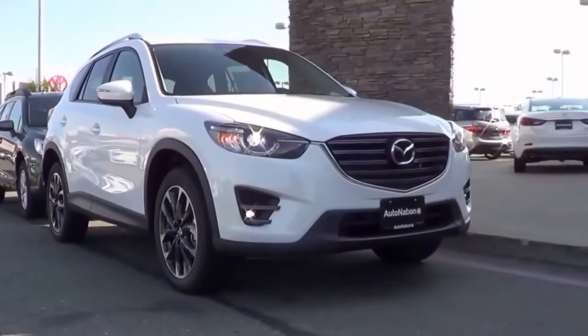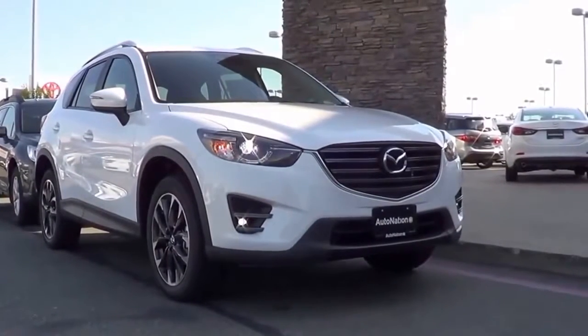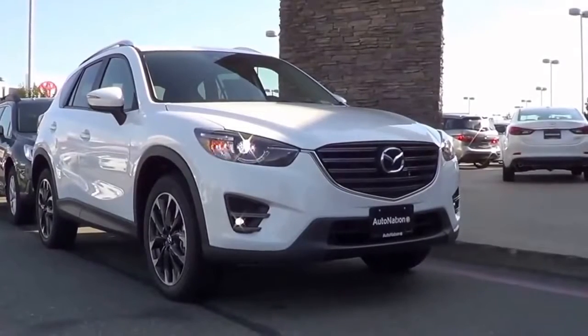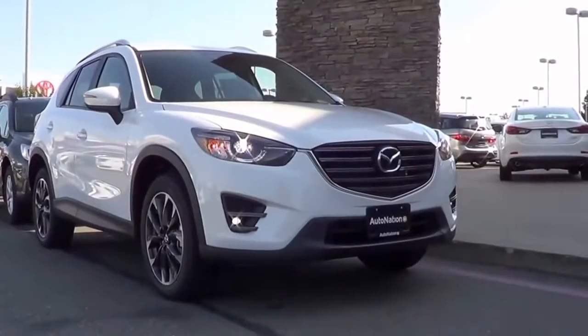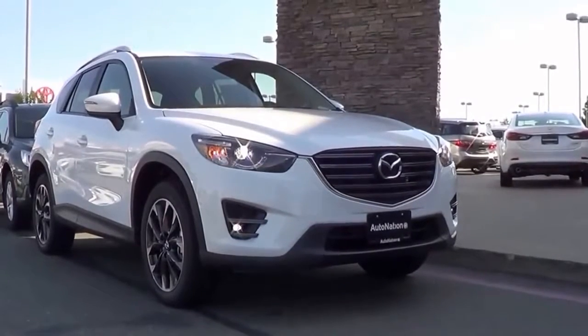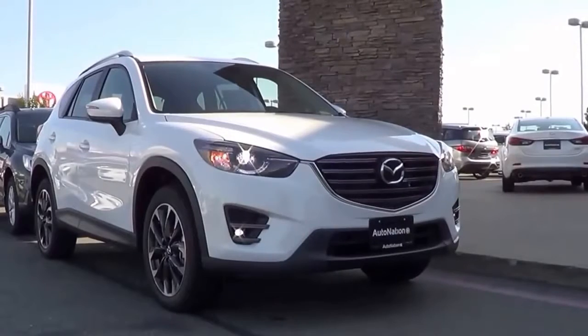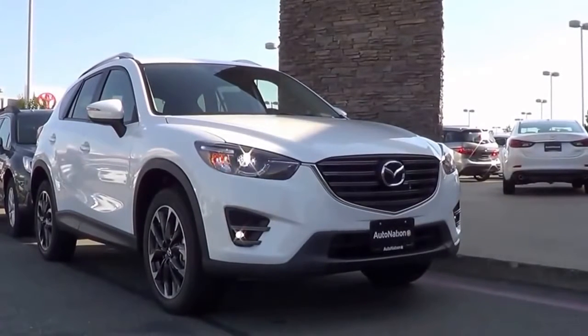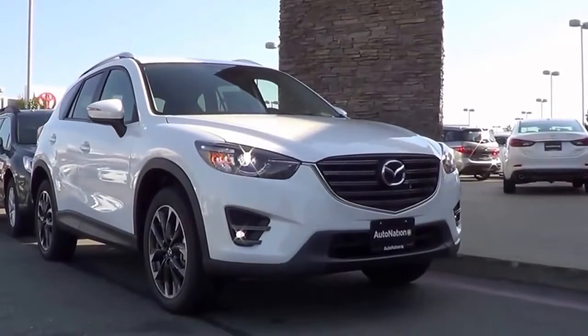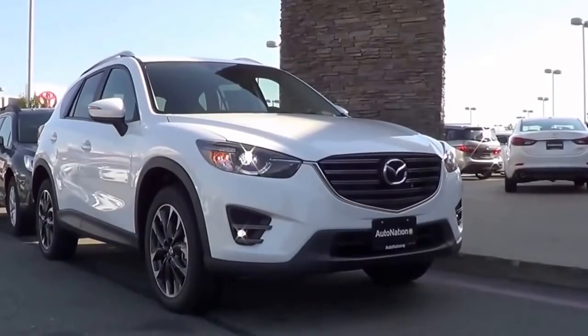Competitors of the CX-5 in the compact crossover category include the Ford Escape, Nissan Rogue, Jeep Cherokee, Honda CR-V, and the Chevrolet Equinox. Pricing starts at the Sport model at $21,795. The Touring starts at $25,215, and the Grand Touring starts at $28,220.